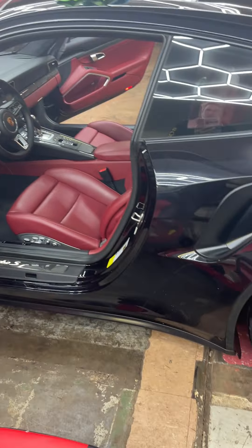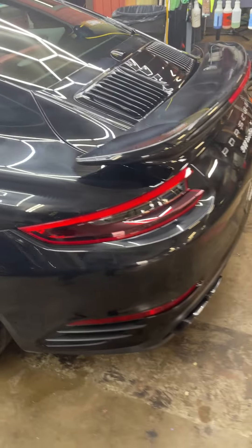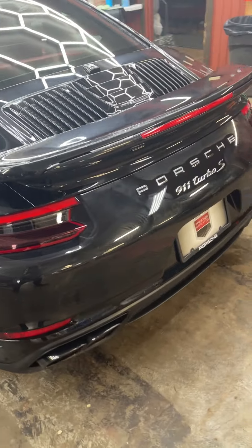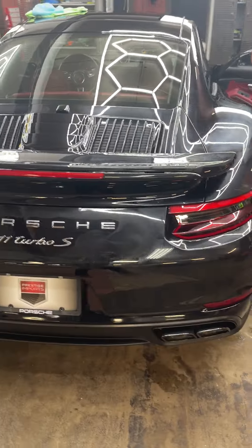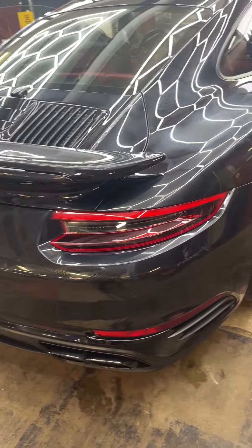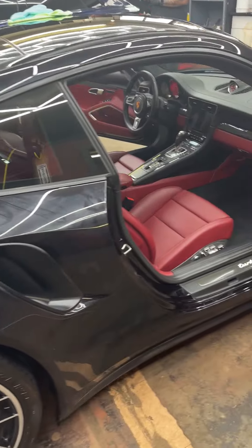This is the 2019 Turbo S. We have around 20,000 miles on it. We are currently in the process of getting it detailed or waxed right now. Very clean car, very nice car. Local vehicle.